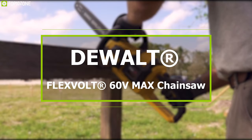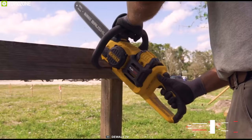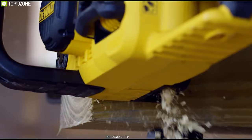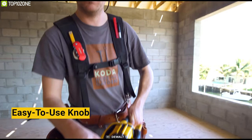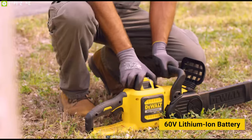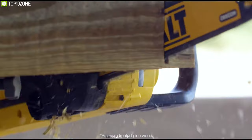DeWalt delivers a beast of a cordless electric chainsaw with its FlexVolt series — the kind of power and stability you would expect from a traditional gas chainsaw. It features a low-kickback 16-inch bar and chain for cutting through large limbs, logs, and thick beams. You don't need any fancy tools to adjust its tension; it's managed by an easy-to-use knob built into the unit. This powerful chainsaw comes with a 60-volt lithium-ion battery to ensure maximum power, and you can expect to get an equivalent of 70 cuts on a pressure-treated 6x6 piece of lumber.